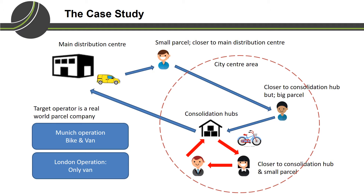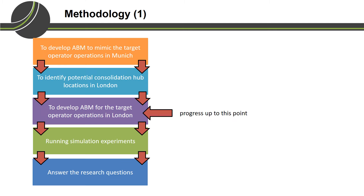In this project, we use the target operator's operation in Munich to establish our baseline model. We then use this base model to describe what would happen if we also incorporate bicycle in their London operation. These are the phases in this project, and at the moment we have just finished phase number 3.